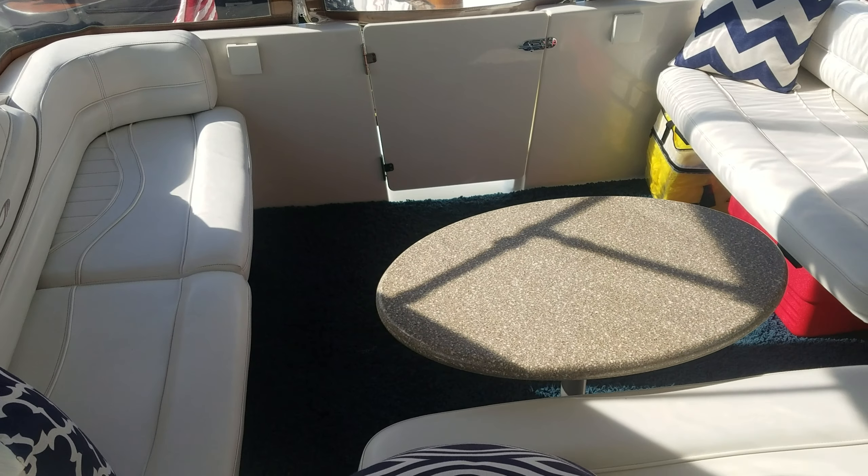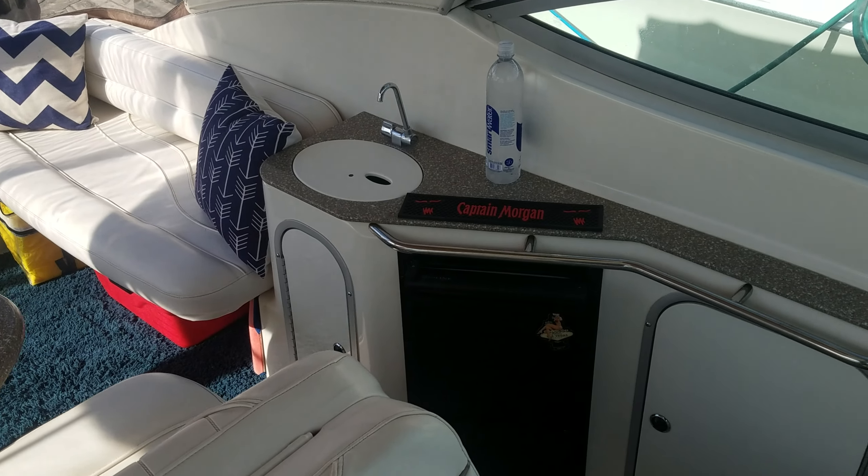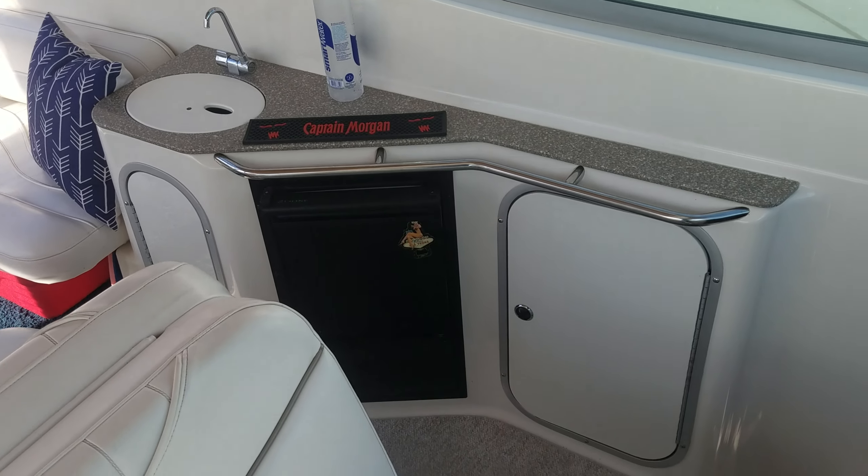The boat does have lay-down cockpit carpet, very nicely done. You also have a nice cockpit wet bar with an ice maker, nice countertops, and additional storage.